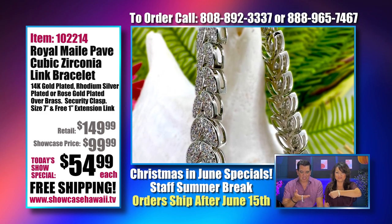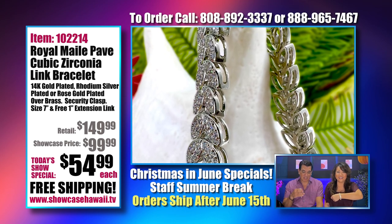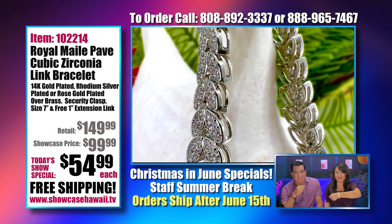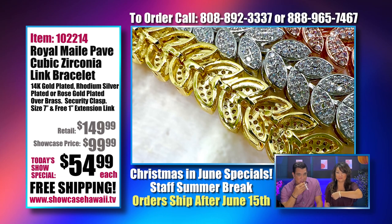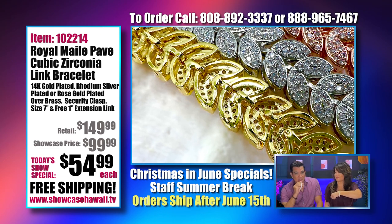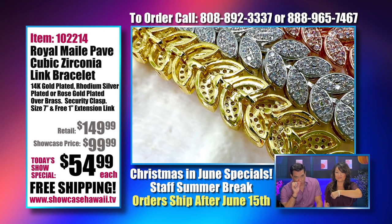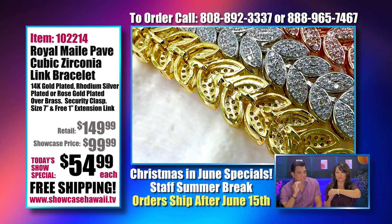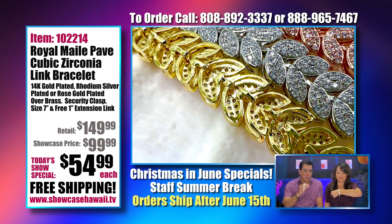I tell people all the time that it looks like a five thousand dollar bracelet. Tennis bracelets are really in right now. You can see on the back side the individual holes — I always talk about how you know it's a high quality piece of jewelry if it has those little pukas in the back of the stone, because it allows the light to come through the back and shine through the stone.